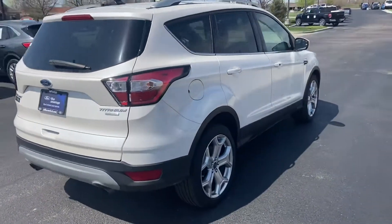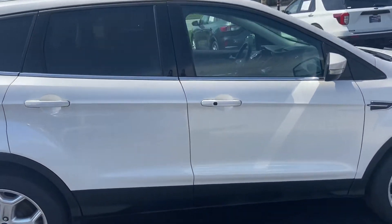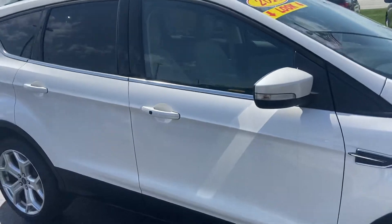I love this tri-coat white — it just sparkles in the sunshine. Again, this is your 2018 Ford Escape Titanium.